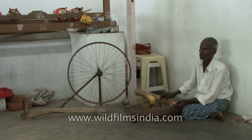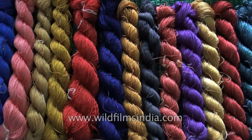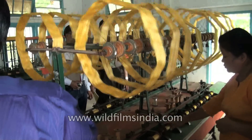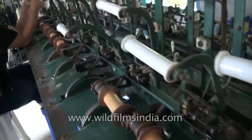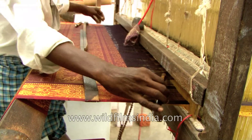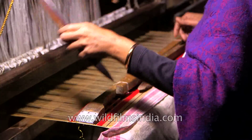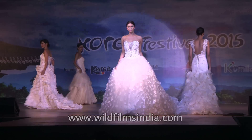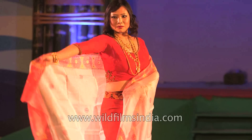In India, silk is reeled on country-type charkhas or spinning wheels. The silk thus produced is substandard, uneven and carries many slubs. Improved cottage type or large-scale basins for the extraction of superior quality fiber have been introduced in recent years. Once the silk is reeled, weavers and tailors put in their creativity, art and labor to create gorgeous drapes and fabrics to cater to the demands of the market. This sums up the story of how your favorite gown or gorgeous saree came into being.